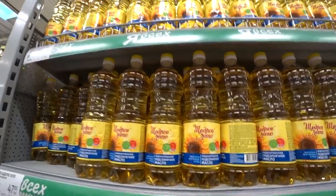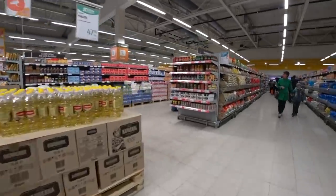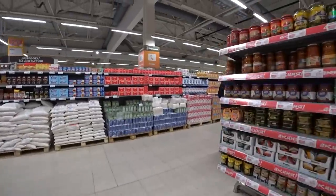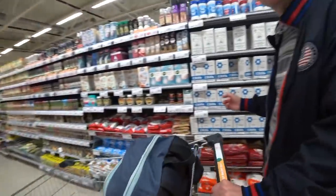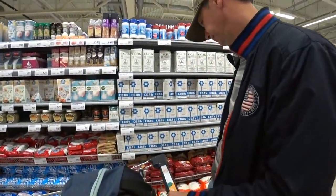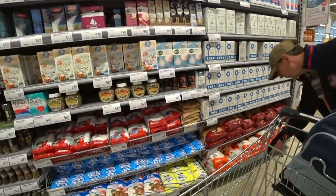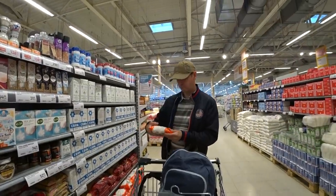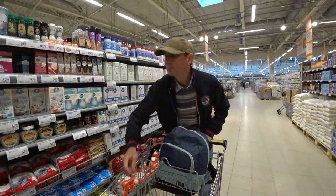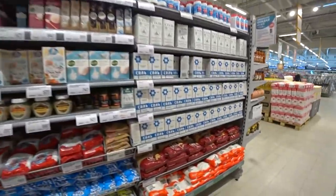Now we must find the spices — special spices for plov. We also need one packet of salt, just to clean the kazan, which is the big bowl where we are going to cook our plov. We take the cheapest one because it doesn't matter what salt we use for the cleaning. This one is about one cent for one kilogram.